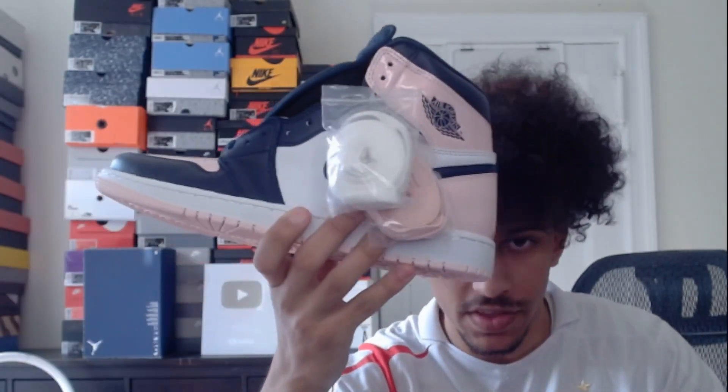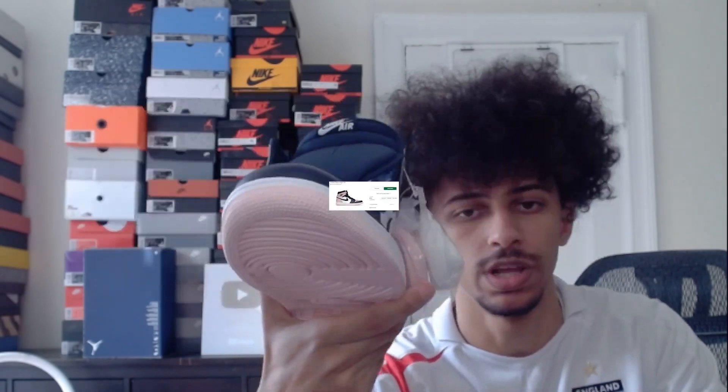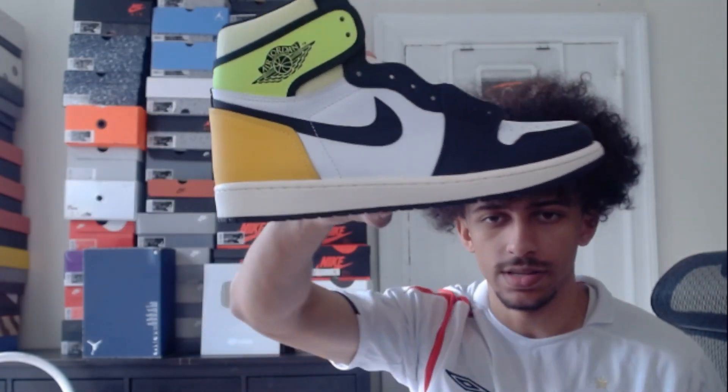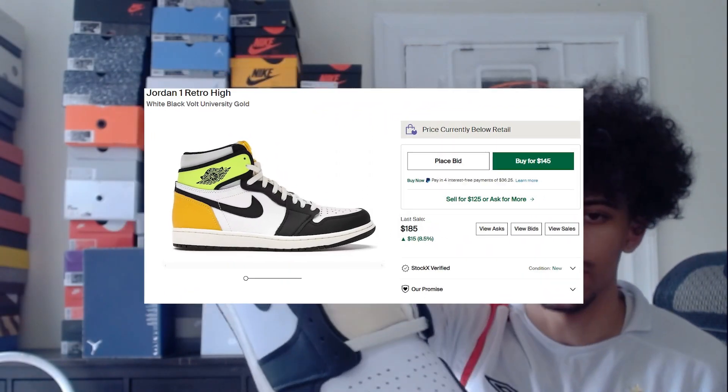Then we got these pink bubblegum Jordan 1s — I actually like these, they're pretty interesting and unique. Next we have some more Jordan 1s — I'm actually not even sure what these ones are called. We got these Royal Jordan 1s, probably like Game Royals or something like that. Next we have these Volt Jordan 1s — these ones are pretty interesting, they kind of remind me of the Off-Whites with the tongue and stuff.